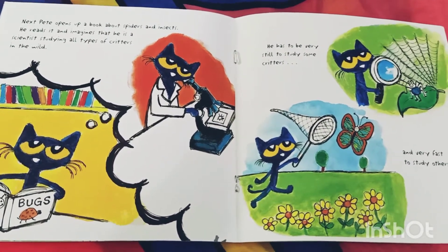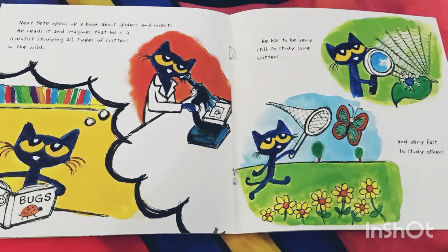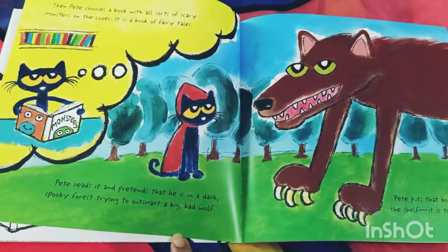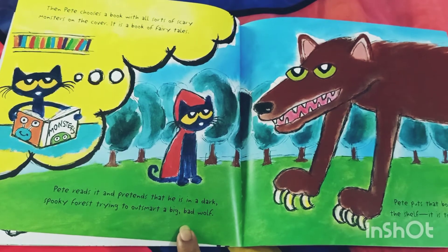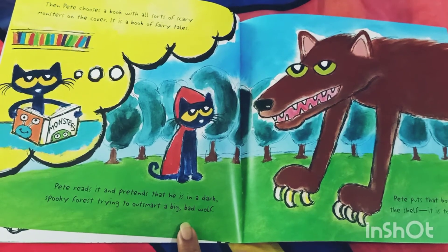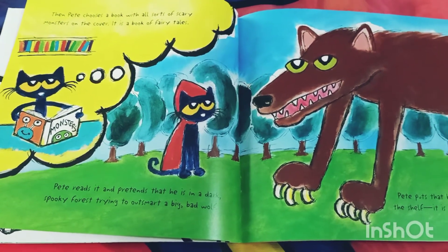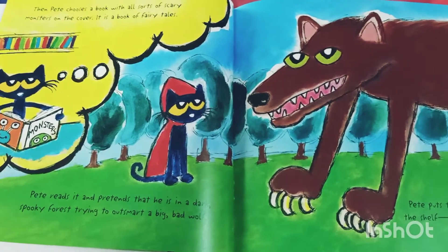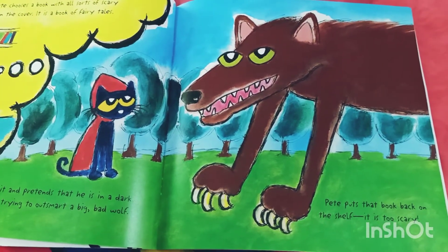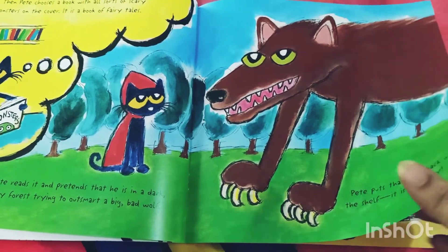He has to be very still to study some critters and very fast to study others. Then Pete chooses a book with all sorts of scary monsters on the cover — it is a book of fairy tales. Pete reads it and pretends that he is in a dark, spooky forest trying to outsmart a big bad wolf. Pete puts that book back on the shelf — it is too scary. Are you scared of wolves, kids?